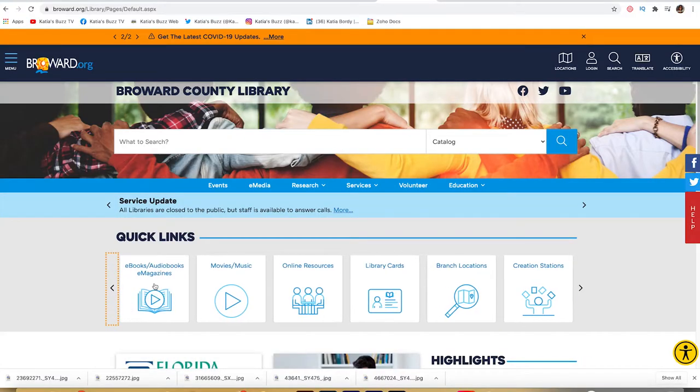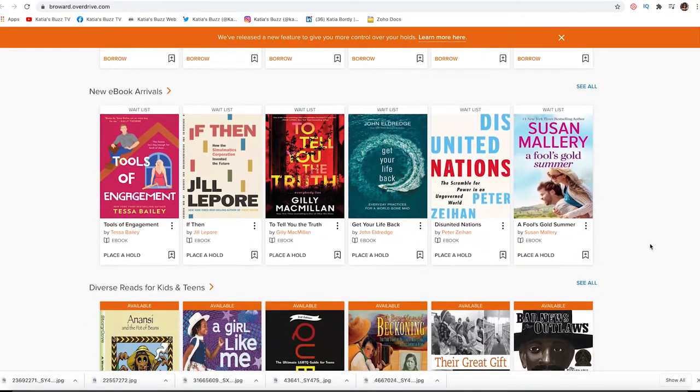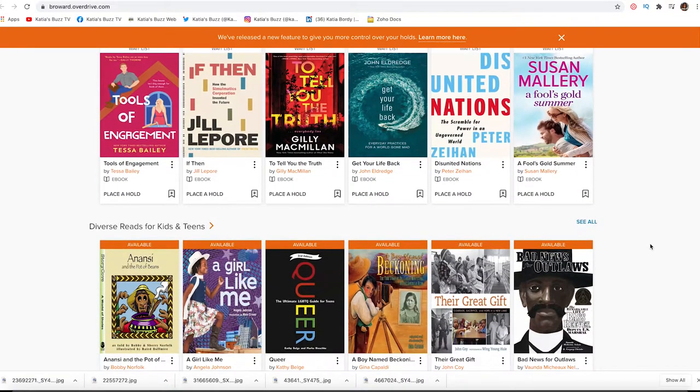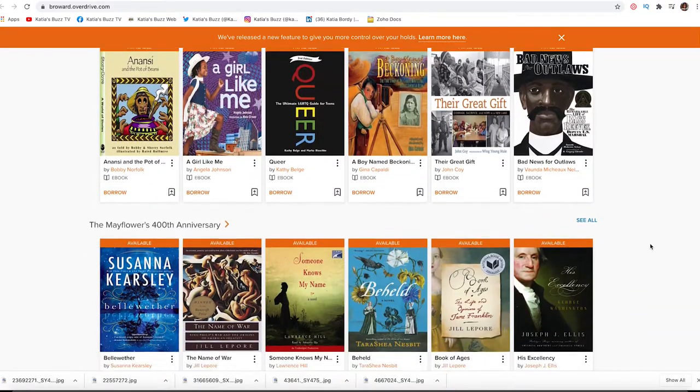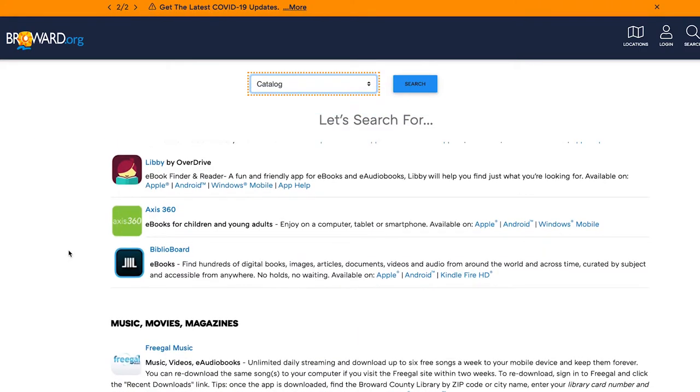You have access to hundreds, no thousands, of audiobooks for free. All you have to do is download an app and you're good to go. I'm going to show you how I do it — it's an easy workflow, it's free, completely free. I have listened to hundreds of audiobooks in many different categories and I love it. So you have a few apps they are providing and I've tried a few.